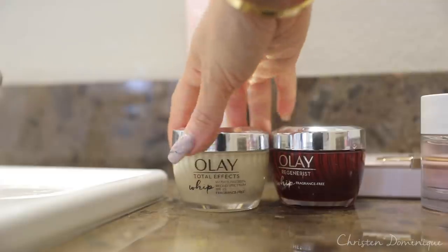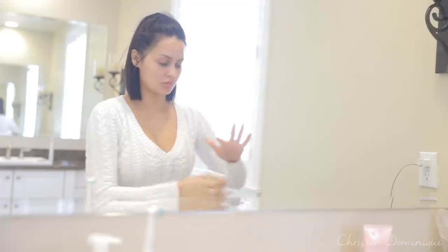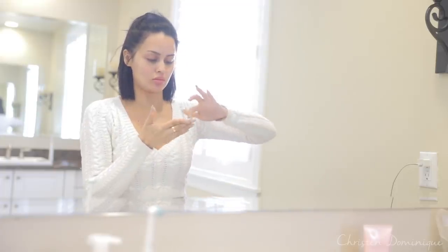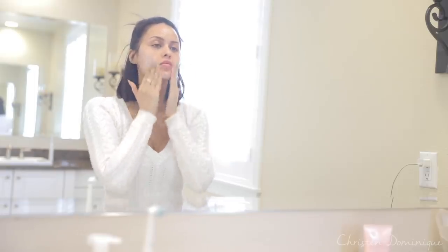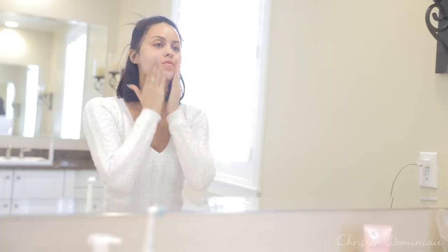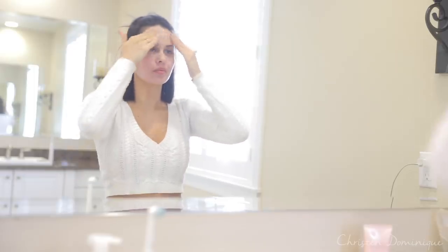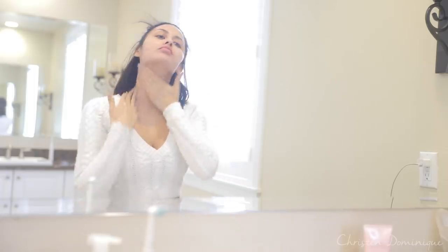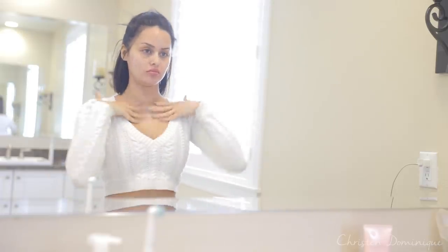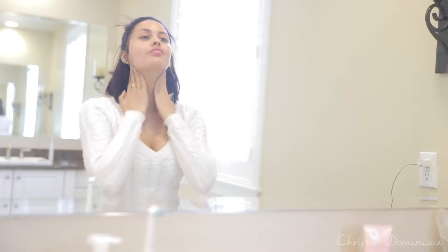I dry my face and then pick up a moisturizer. The moisturizer I'm using right now is the Olay Total Effects Whips — you guys know how much I love my Olay moisturizer, so partnering with them in this video is only natural. Huge thank you to Olay for partnering with me! This one is fragrance-free, which is amazing because my skin is so sensitive. It's also SPF 25. What I really like about the Olay Whips is that it instantly absorbs into the skin, so you don't have to wait before applying makeup — it's weightless and leaves my skin feeling super soft and smooth throughout the day.